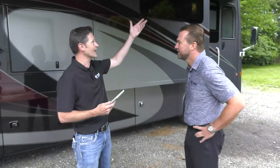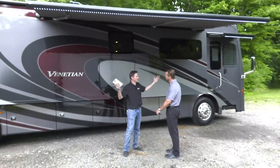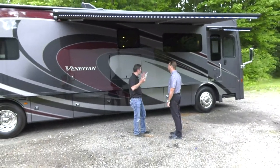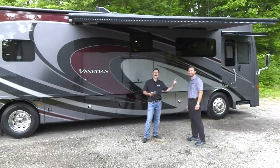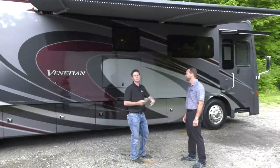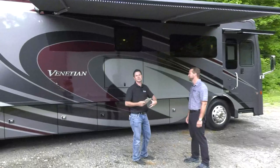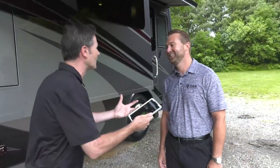Adam feels right at home in this Oregon-like weather. Let's start on the outside since we have our awning out keeping us dry. Adam helped design this coach, so let's start with what he was thinking when he sat down to design the J40.